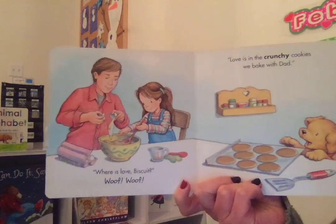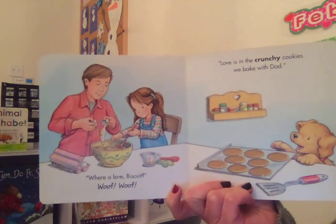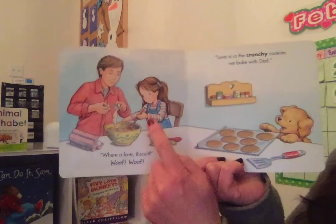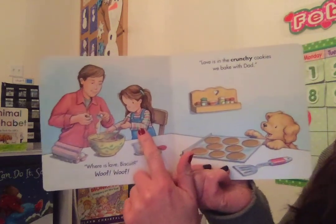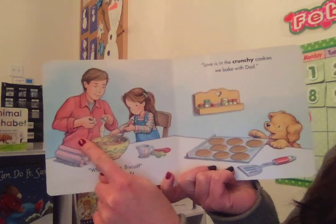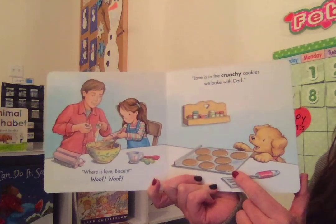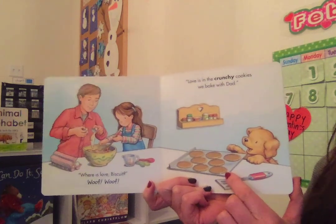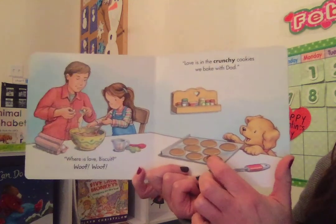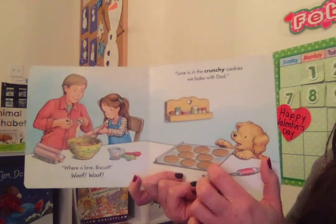Where is Love, Biscuit? Love is in the crunchy cookies we bake with Dad. Here's the little girl in the family, the daughter, and here is her dad. They're baking cookies together. And look, Biscuit is there, looking at the cookies that have already been baked, sitting on the counter. I think he might want to eat one. And we can touch these cookies — they're rough, they're very scratchy.